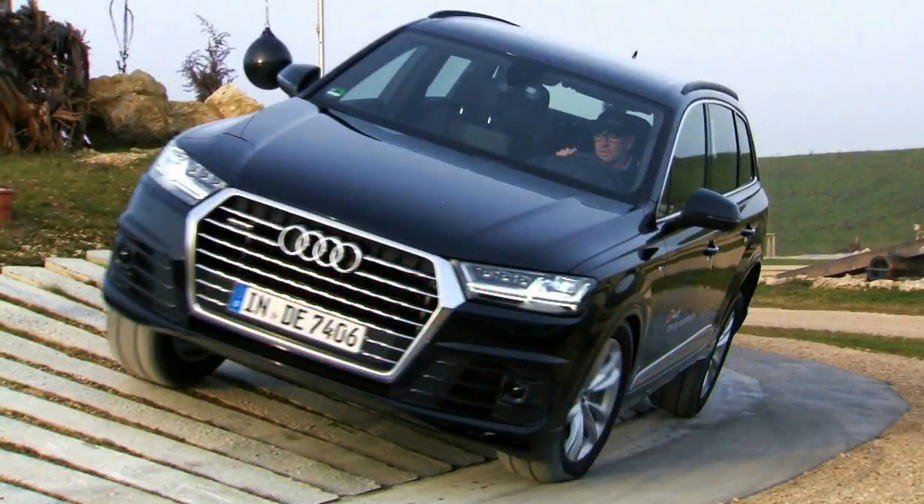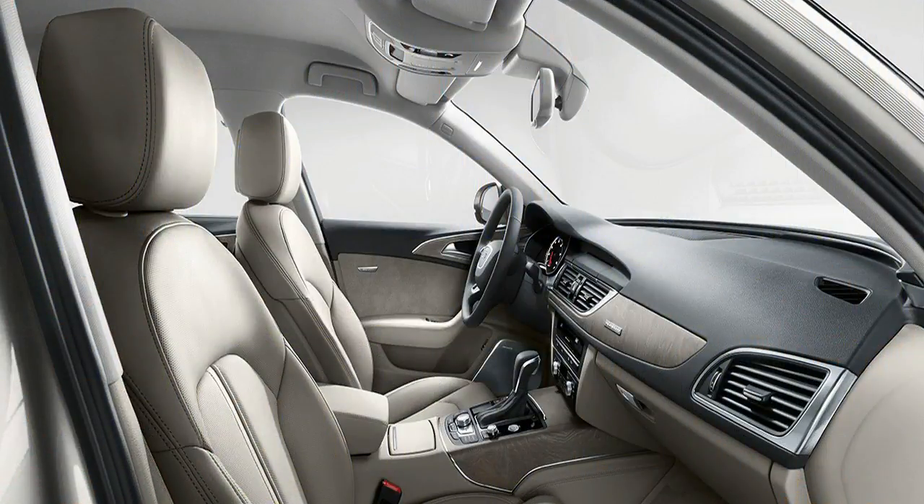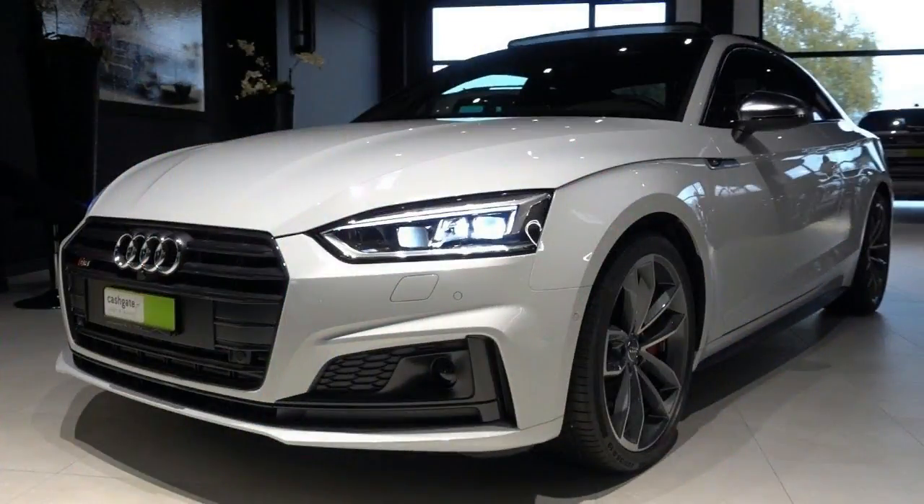Project 8 will be the lightest V8 sedan in the Jaguar range. Project 8 will be available in two specifications at launch. The standard four-seat model features Jaguar's latest front performance seats with magnesium frames.